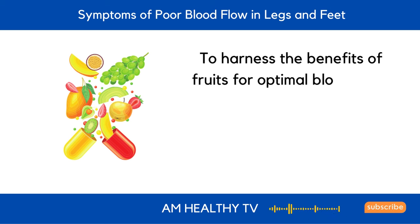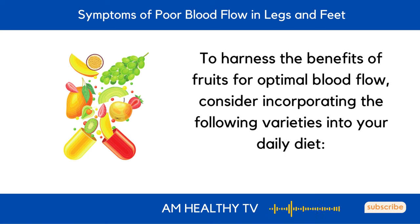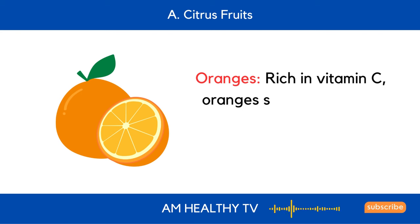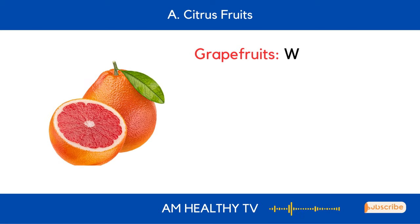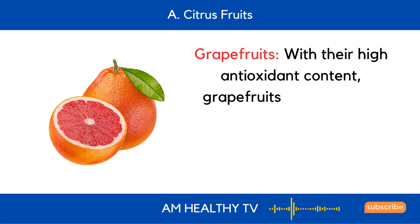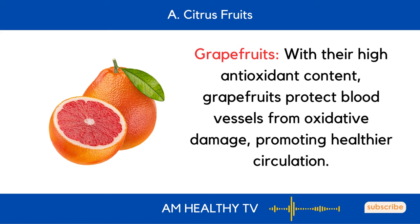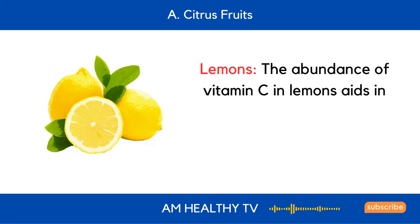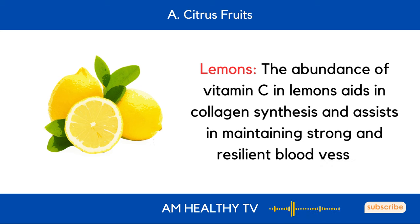To harness the benefits of fruits for optimal blood flow, consider incorporating the following varieties into your daily diet. A. Citrus fruits: Oranges, rich in vitamin C, support collagen production and strengthen blood vessel walls. Grapefruits, with their high antioxidant content, protect blood vessels from oxidative damage, promoting healthier circulation. Lemons — the abundance of vitamin C in lemons aids in collagen synthesis and assists in maintaining strong and resilient blood vessels.